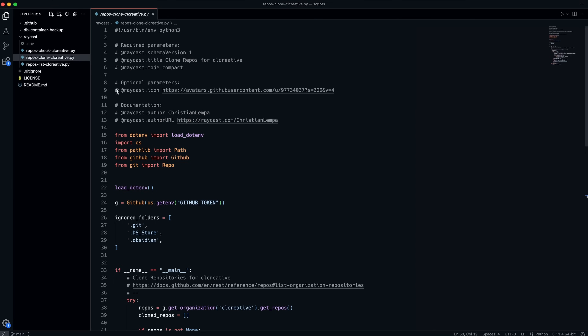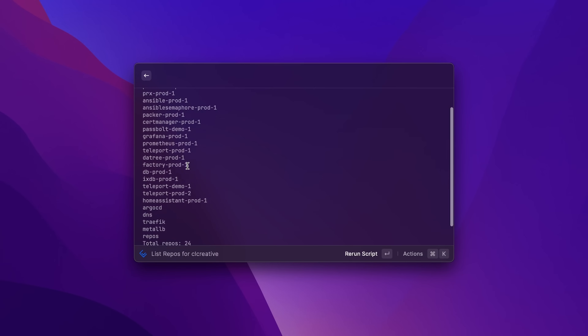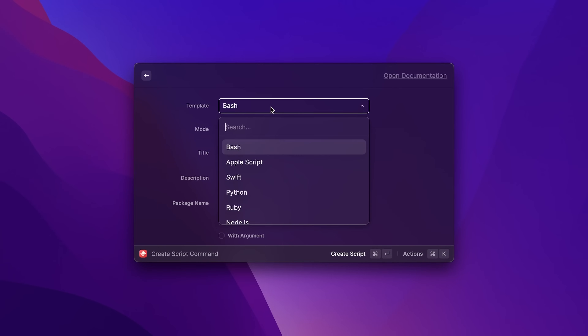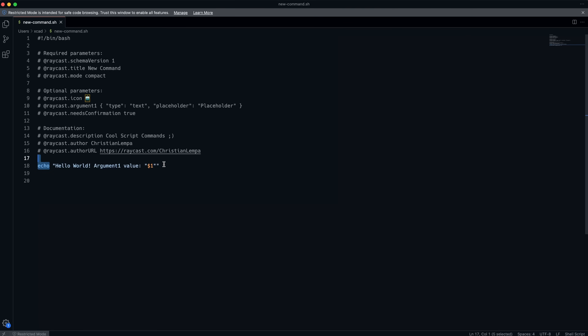You can of course define as many script commands as you want, give them a custom icon, a useful name, and a description. This for example is my Raycast script command for checking all the repos in my GitHub CL Creative Organization account — when I execute it, you can see it just lists all the repos. You can write your own custom script commands using Bash, AppleScript, Swift, Python, Ruby, or Node.js. This is so powerful. Of course it requires some basic knowledge about programming languages, but if you really want to customize your workflow and automate repetitive tasks on your Mac, I think this might just be the best way to do it.